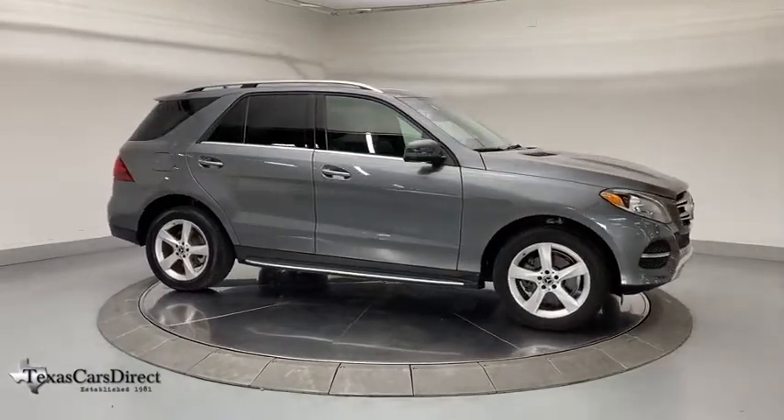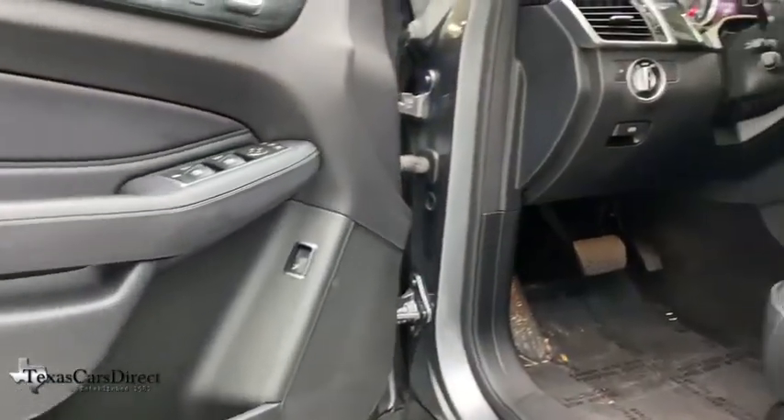Power windows, CD player, security system, trip computer, electronic stability control.